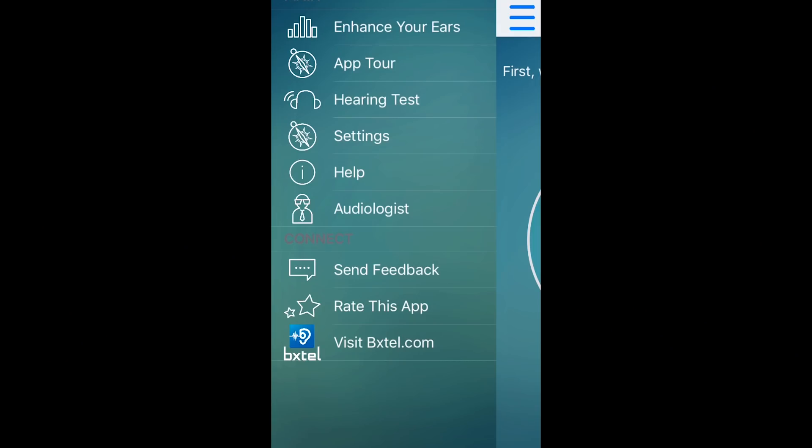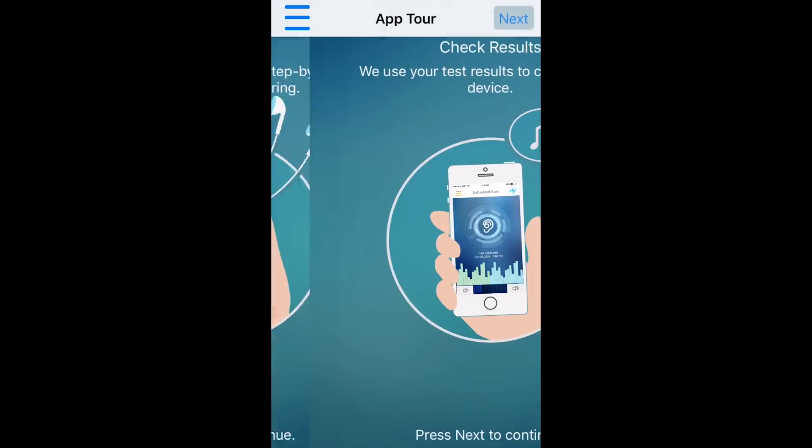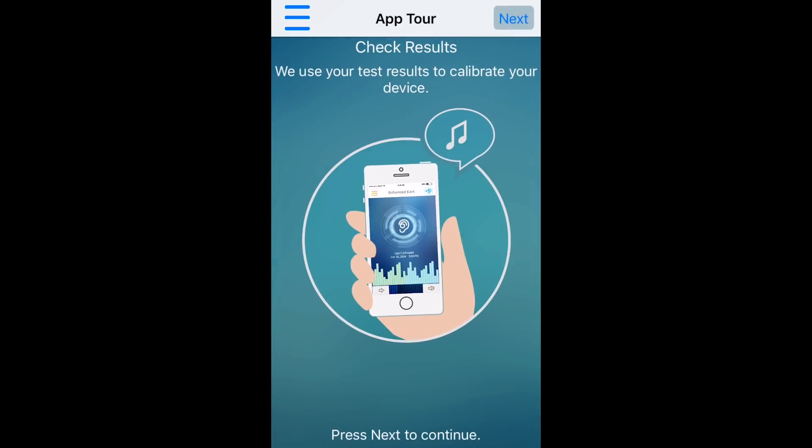Specifically, I'm going to talk about my hearing aid app, which turns your iPhone into a hearing aid. When the app first comes up, it starts off with an app tour. It's very simple — it just walks people through the app and explains it. I think the main audience for my app will be older people, so they probably need their hand held a little bit. The app will evaluate your hearing by giving you a test, and then after the hearing test is done, it'll use that to calibrate the hearing aid.